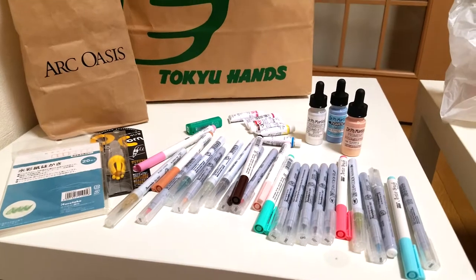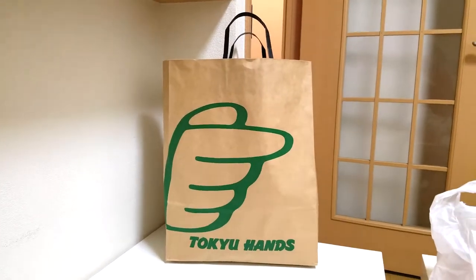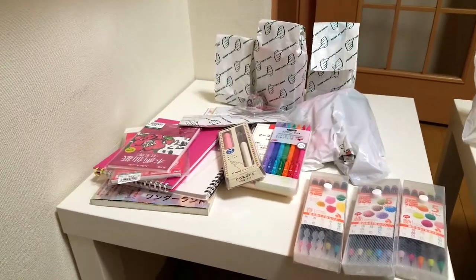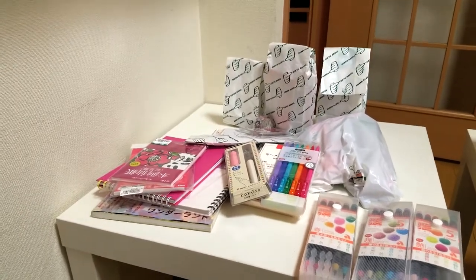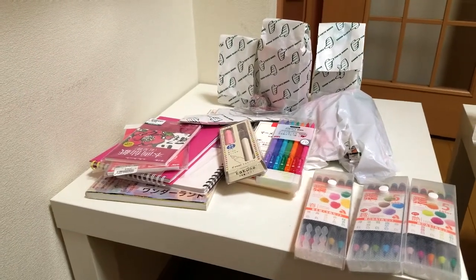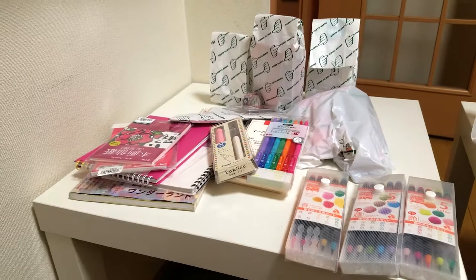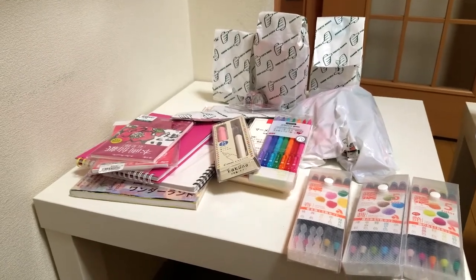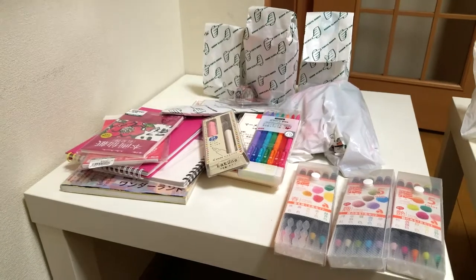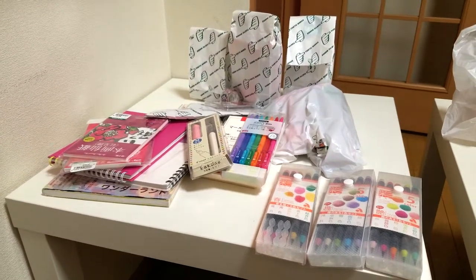Now it's time for the big haul — the Tokyo Hands big haul. Art supplies and stationery in Japan is so much cheaper than what we can get in the US, even through Amazon or a third-party seller. I've been saving my buying excitement for this trip, making a list and checking it twice. It got so much stuff it took two checkout girls to help, and I really appreciate their patience. About 120 to 130 items — yeah, it was a lot of stuff.